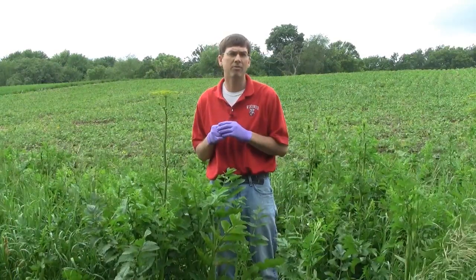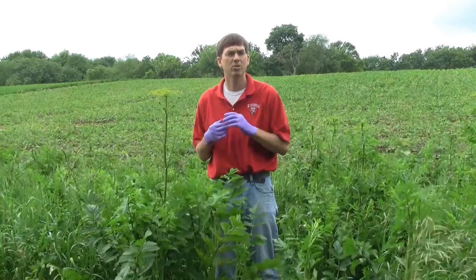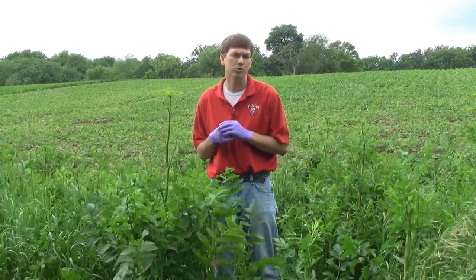I'm wearing gloves because this plant does have phytophotodermatitis. If you get the sap on your skin and it's sunny, you can get very damaging burns on your skin.